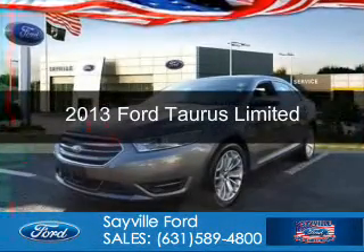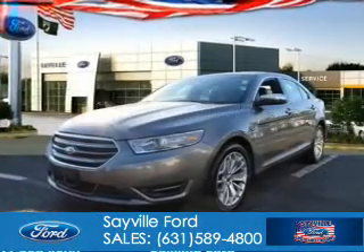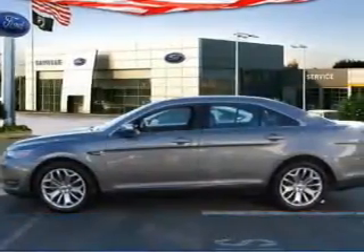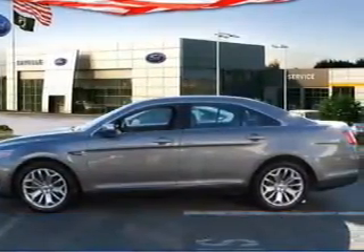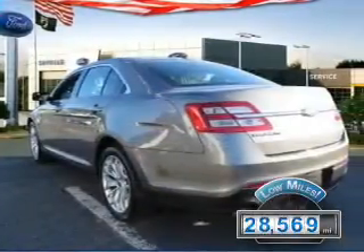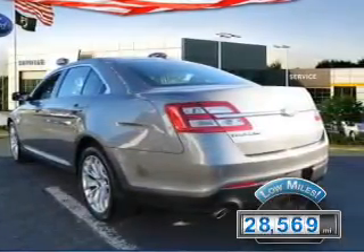This is a used 2013 Ford Taurus, powered by front-wheel drive, a 3.5-liter, 6-cylinder engine, and a 6-speed automatic transmission. With fewer than 30,000 miles, this vehicle has a long road ahead.